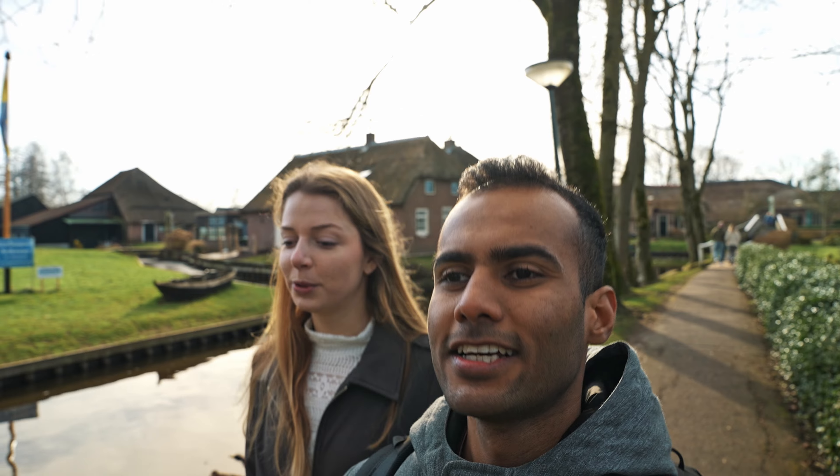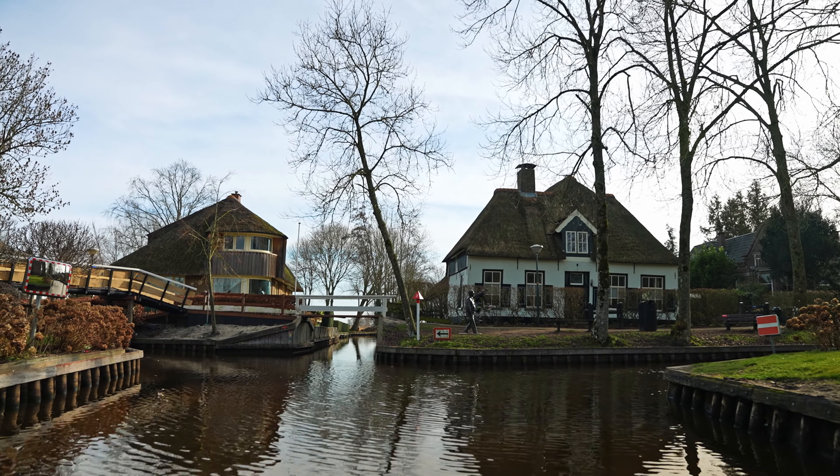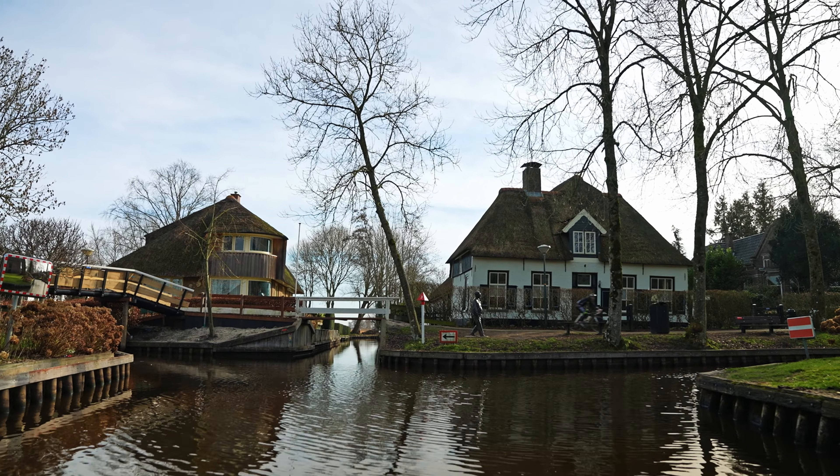I've never been to Venice so I can't really compare, but from photos I saw there were a lot of tourists. Pre-corona, I think there were around one million tourists coming each year. It became a real problem — it's not like an open-air museum, people are living here. All these houses around the canals are residential, so imagine waking up with the canals full of boats and tourists all day.